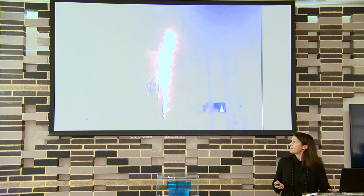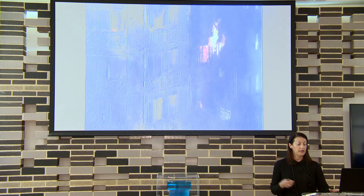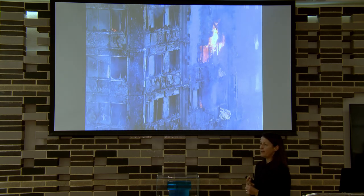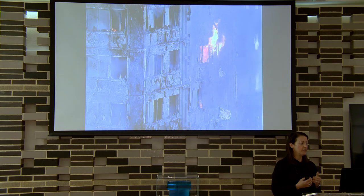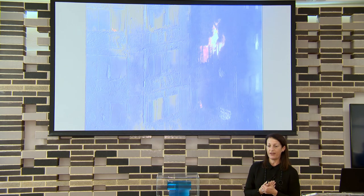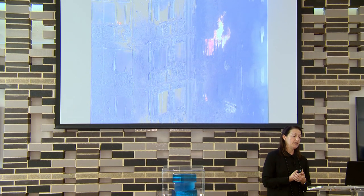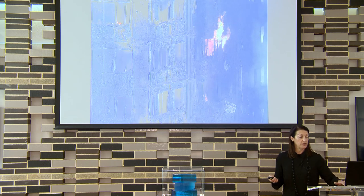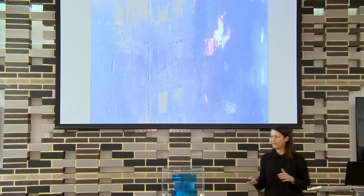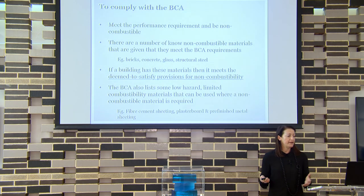This fire went up the side of the building in about ten minutes, starting from someone's cigarette on their balcony. Because it had polyethylene-core aluminium cladding, the fire went straight up the cavity between the cladding and the building structure — fire-aided — and caused significant damage. Lucky there was no loss of life. Then following that, the Grenfell Tower fire. The Melbourne La Crosse fire was November 2014, and it took nearly three and a half years — to 2018 — for them to actually do something about it.